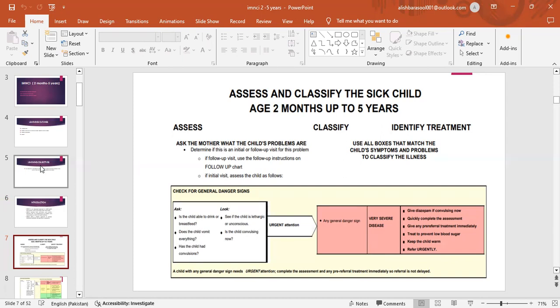Give diazepam if convulsing now. Quickly complete the assessment. Give any pre-referral treatment immediately. Treat to prevent low blood sugar. Keep the child warm and refer urgently. A child with any general danger sign needs urgent attention. Complete the assessment and any pre-referral treatment immediately so referral is not delayed.